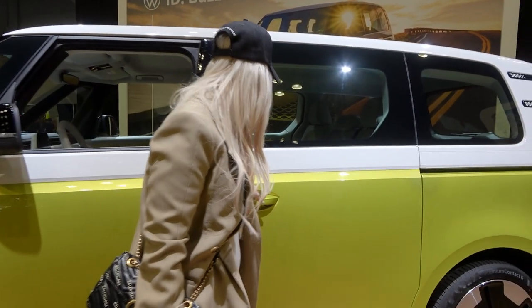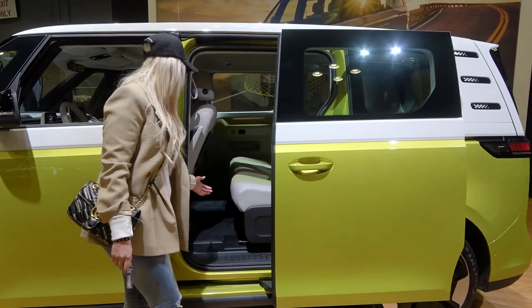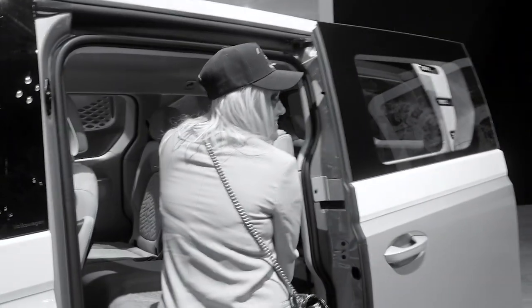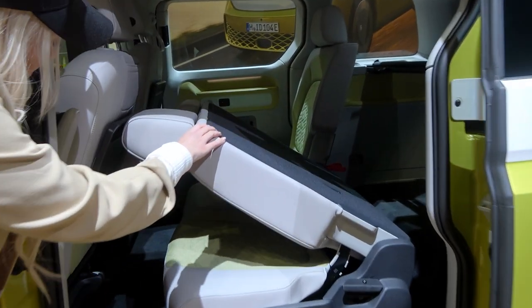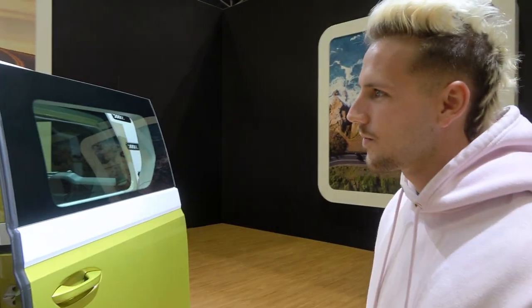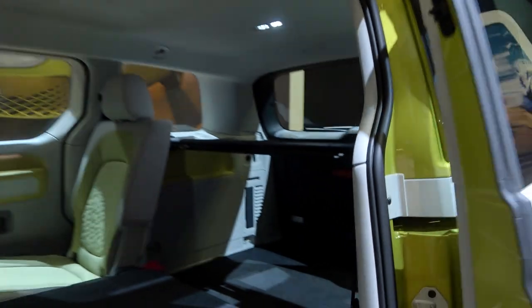To open the back, you just squeeze this little thing here. Boom, that's how easy it is. Here's your back, and this fully lies down. The seats are folding down right now. What they're going to do is release an actual VW bed, so you can buy a bed that fits exactly this space and turn it into your home — your home on the beach, with your surfboard on the top.